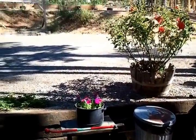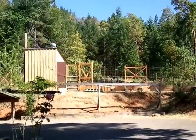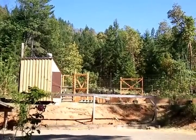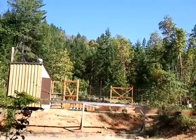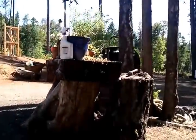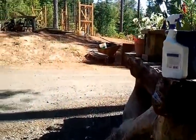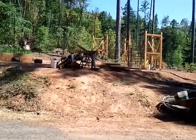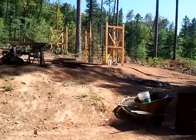We have gravity-feed water here if we need it on the ranch. And that is the garden — pretty important thing to have a big fence like that if you live where there's lots of critters. We have Olympic deer around here; they will challenge anything less than a full eight-foot fence.